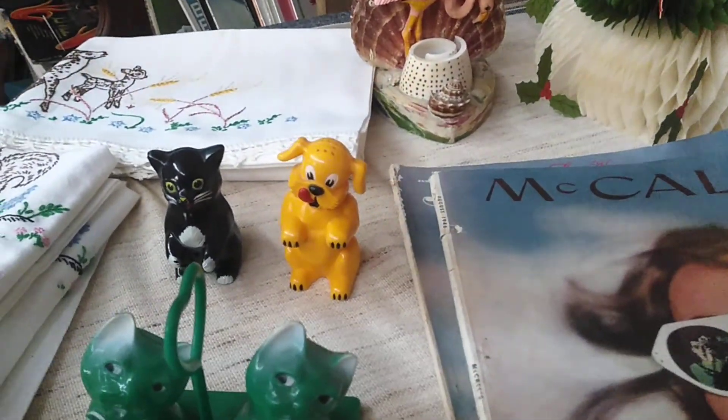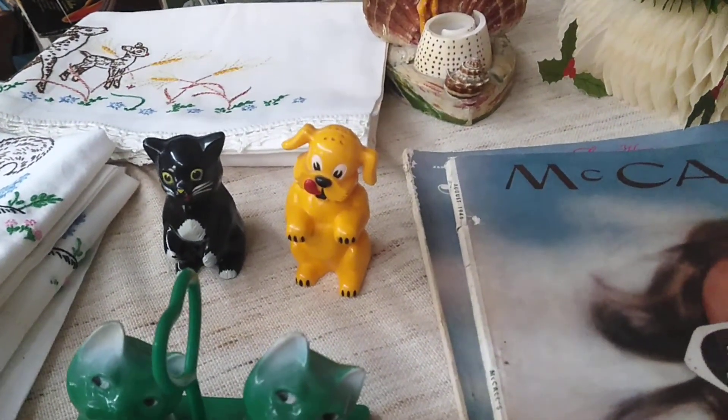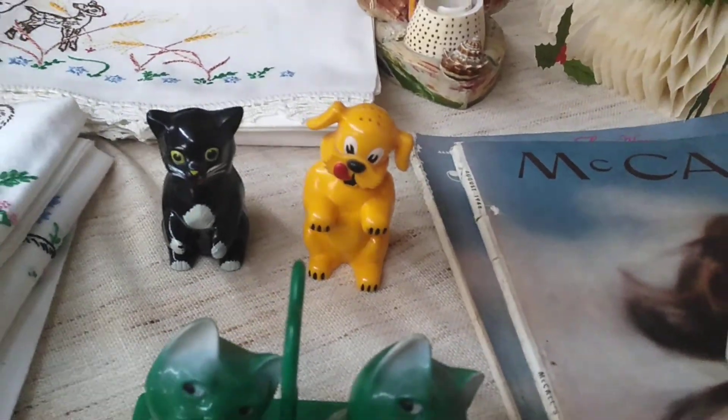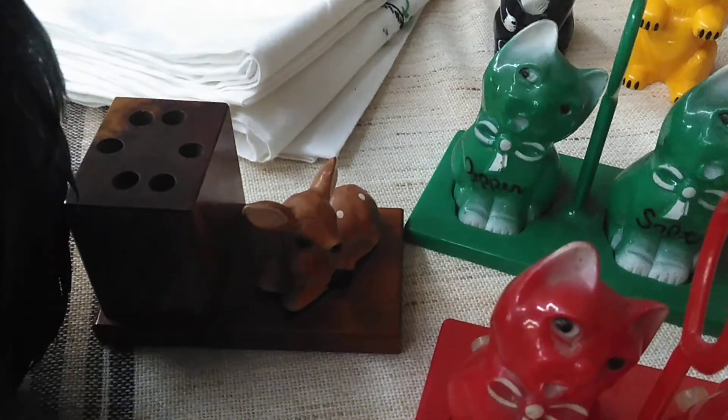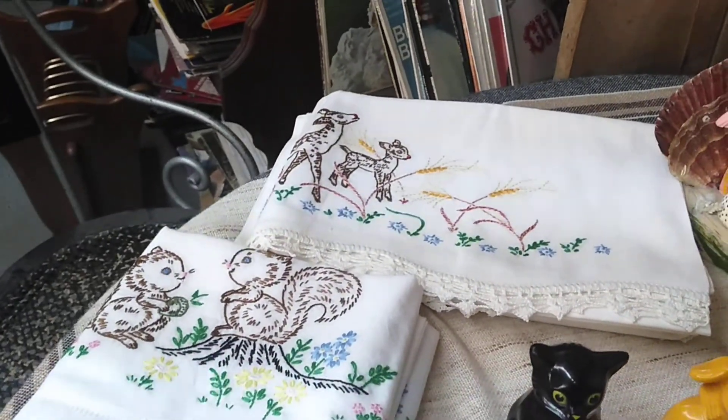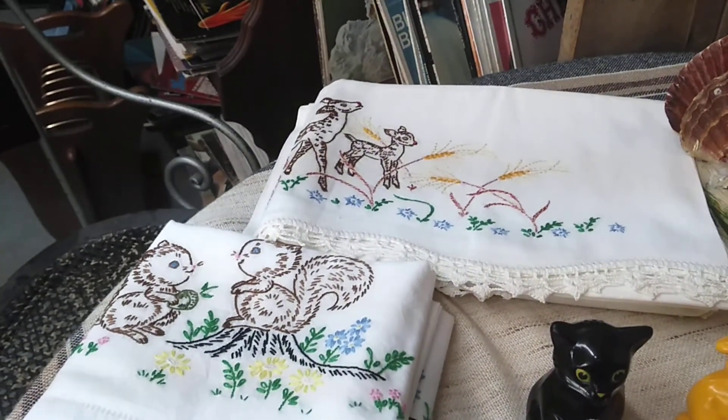Here's a dog salt and pepper shaker — actually it's a dog and a cat. And this little guy's hiding, but he's a little deer and he's a pencil holder. And then I've got some pillowcases with deer on them and squirrels. I do believe they're just standard pillowcases.